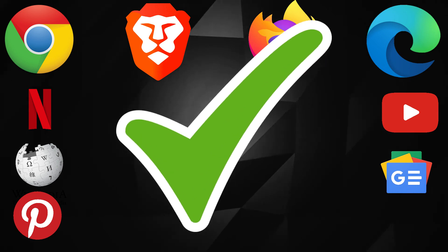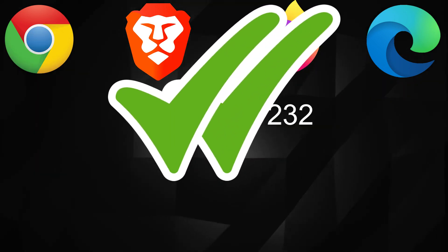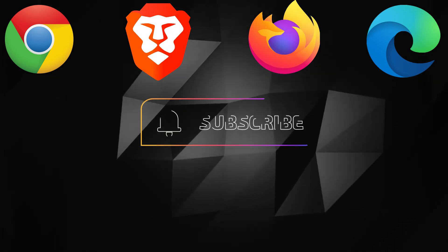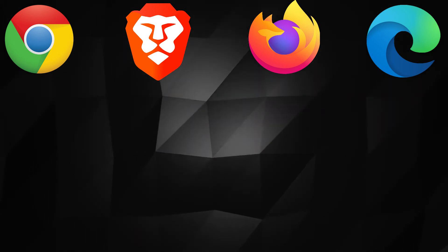Now lastly, for RAM usage, the lower is better. Firefox and Brave browser had almost similar usage. Don't forget to like and subscribe, and let us know which browser you use in the comments.